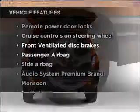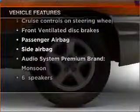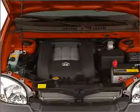Enjoy these notable features that are included in this vehicle: power door locks, power windows, power steering, cruise control, power mirrors, an alarm system, an AM/FM stereo with a CD player, and an adjustable tilt steering wheel.